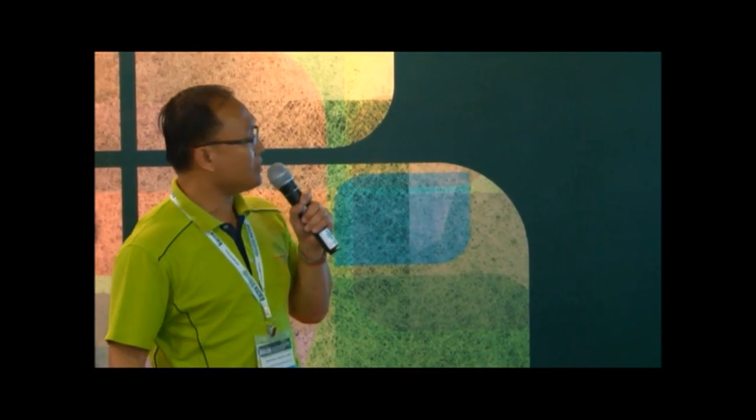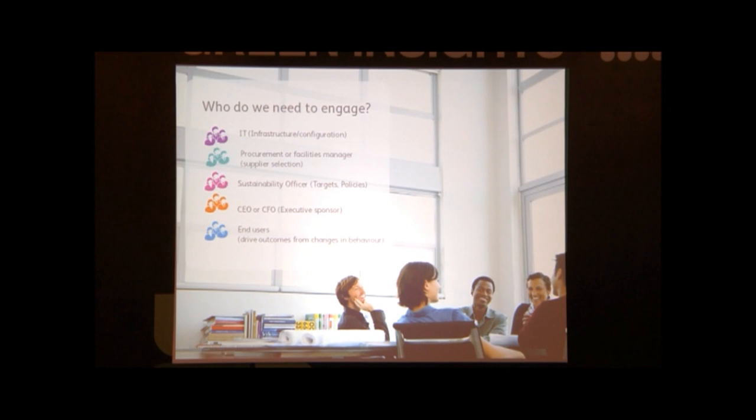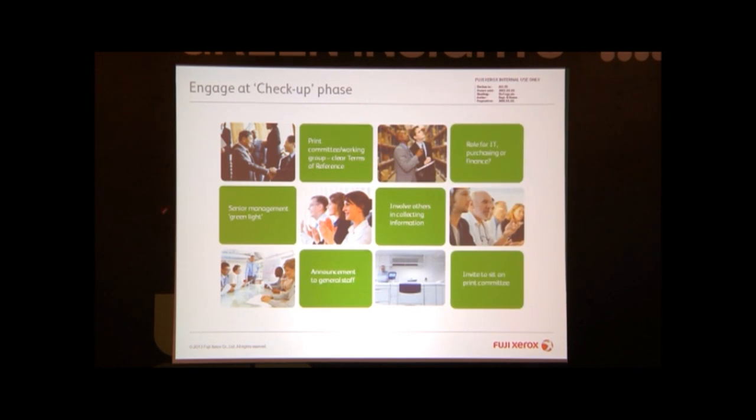The most important people in these groups need to buy into your ideas first. This is actually the process of engagement during the check-up, and most importantly you need to get the green light from senior management, and then in order for this to work, we actually advise customers to have a committee. It's very important because it's about people, and you know that mindset is the most difficult thing to change. So it must be an ongoing program — you need a committee, you need to do announcements, you need to collect information, and there's also people involved who join and give feedback to the print committee.